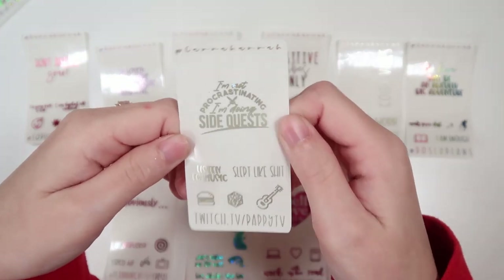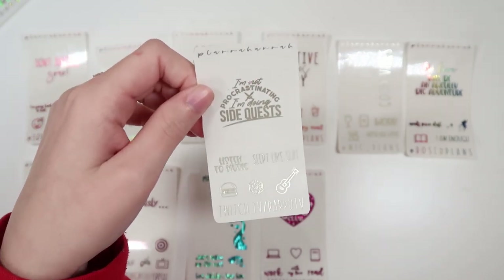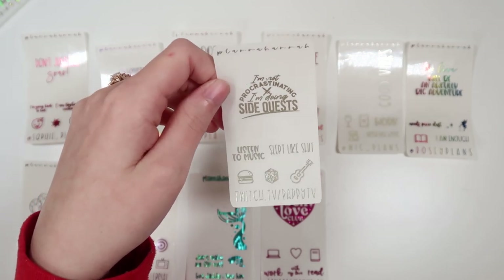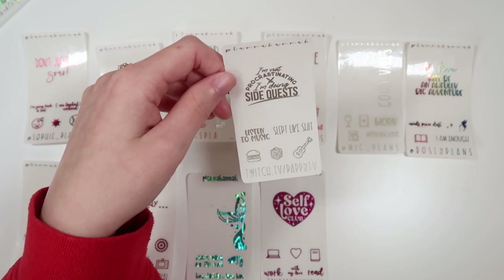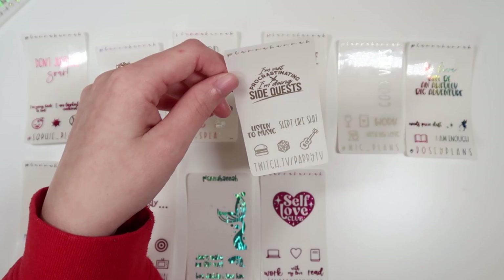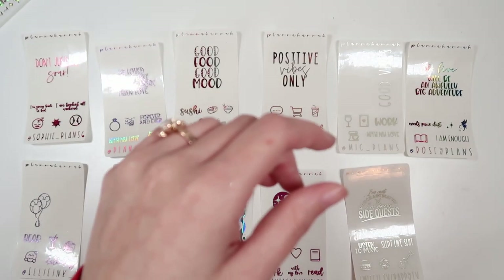Next, we have Chris's freebie, which is in pearl. His code is Pappy15. His quote says "I'm not procrastinating, I'm doing side quests." His scripts are "listening to music" in font 5 and "slept like shit" in font 4. His icons are a burger, a D20, and an acoustic guitar.